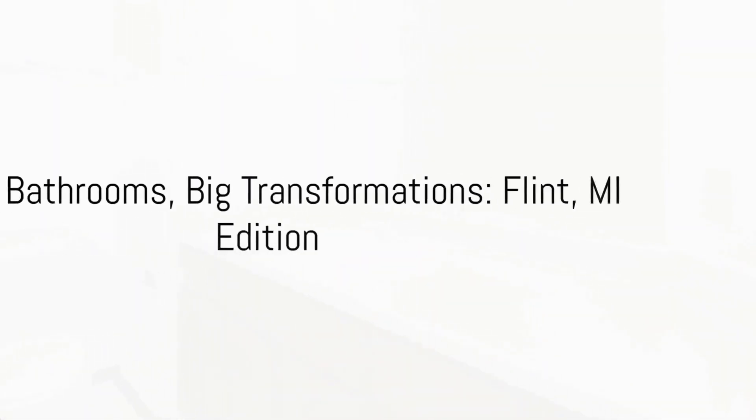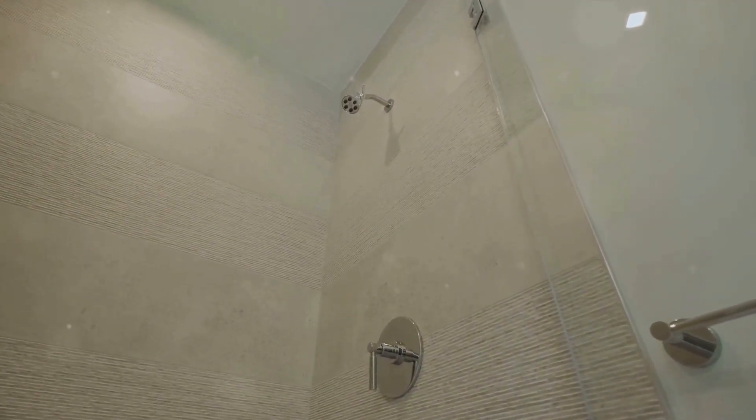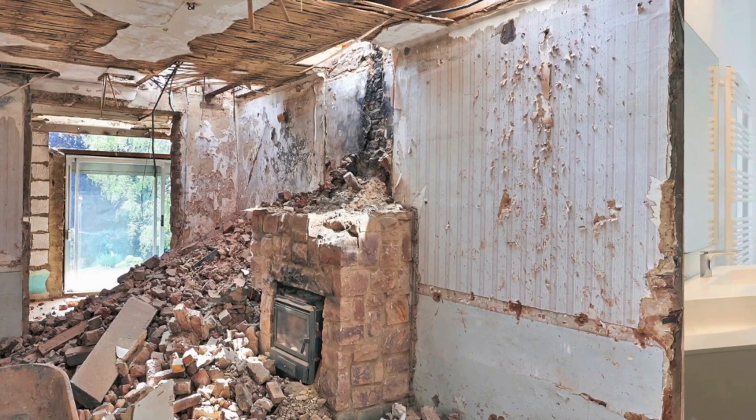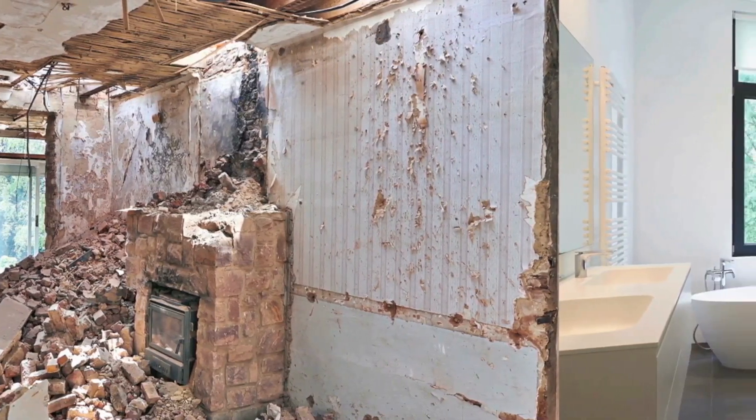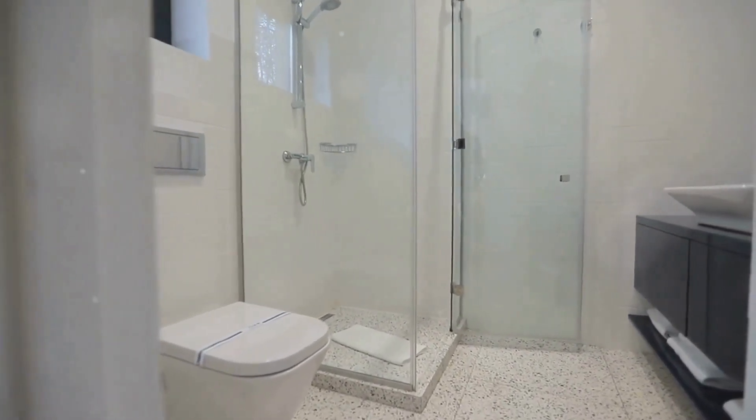Picture this: a small bathroom, seemingly cramped and outdated, transformed into a stylish, functional haven. This is what we achieve with our remodels right here in Flint, Michigan. We focus on maximizing style and functionality, even in the smallest of spaces.